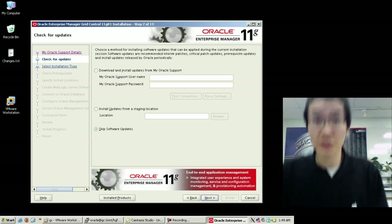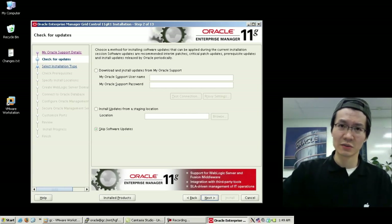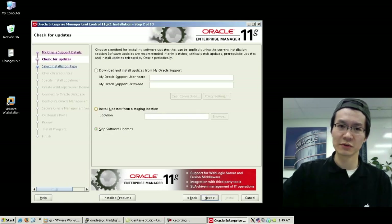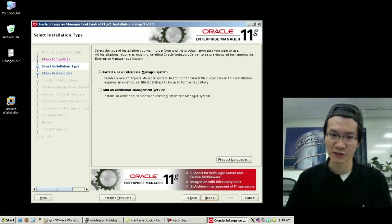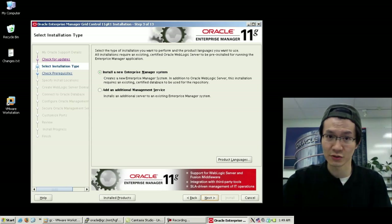I just skipped the obligatory spam page. As you can see, we have the ability to incorporate updates along with our install so that we don't actually do updates afterwards. Now, keep in mind that we've actually split the install out — Grid Control no longer ships with database and app server. In fact, we don't set it on top of app server anymore; it's just on top of WebLogic or Fusion.